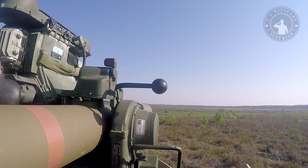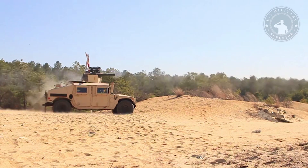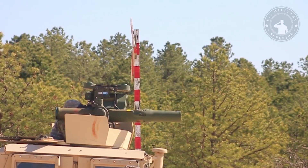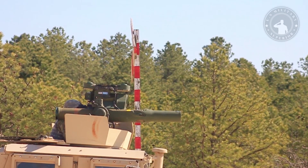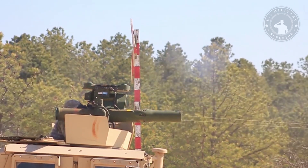The name TOW is derived from an acronym that includes the description tube-launched, optically tracked, wire command data link, guided missile, which specifically describes its function. Similarly, the BGM designation abbreviates the Multiple Environment Surface Attack Missile.